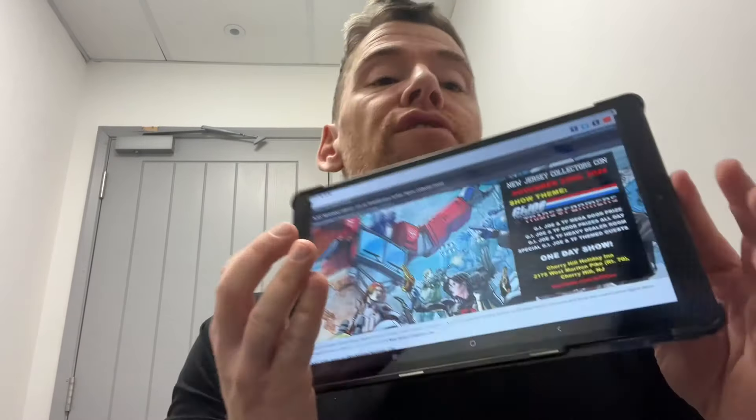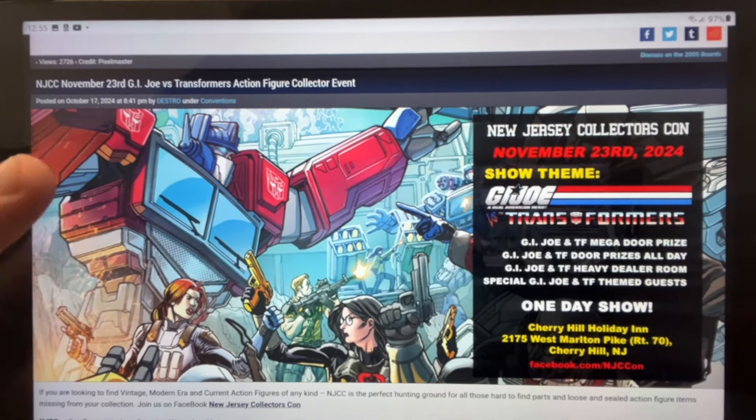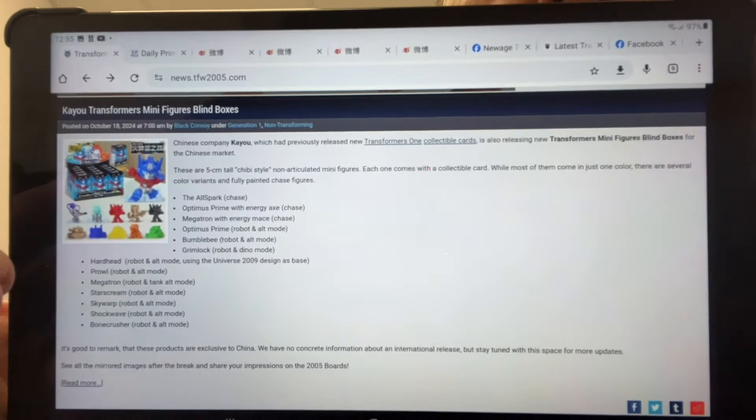For those lucky enough to be going to the New Jersey Collectors Con, there is another one — this is November the 23rd and 24th. If you want any more details on that, head to TFW2005 or their own website. They've got yet another huge collectors con going on right there.